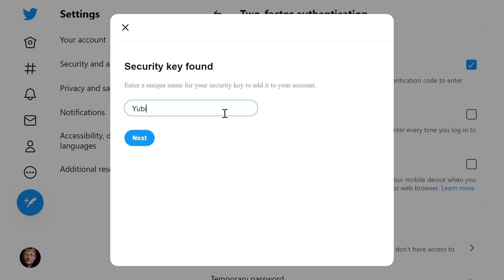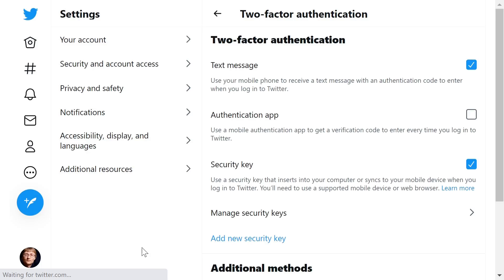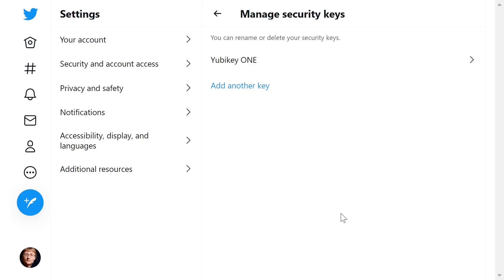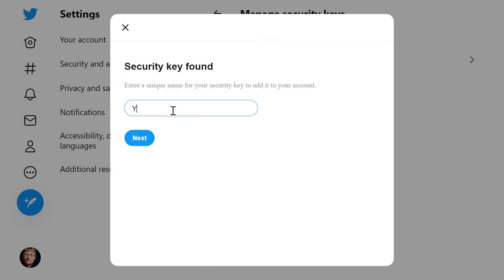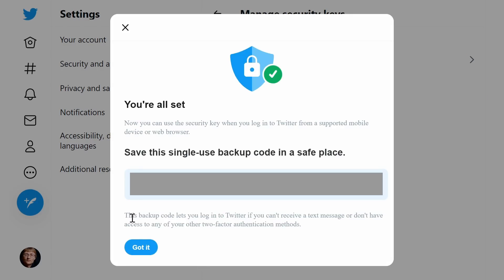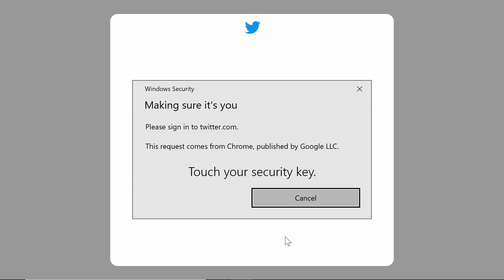Finally, we give the key a name, and I call the first of mine YubiKey1, and Twitter now says that we're all set. It also displays a one-off code that we can use to log in if we ever lose our key, which we can make a note of if we wish, before we click on got it. To check all this, I'll next go to manage security keys, where YubiKey1 is now listed, and where we can add another in the same manner — this time I'll call it YubiKey2. And there we are, everything is set up, and next time I log into Twitter, I'll do so by entering my password, and then inserting and touching a security key.